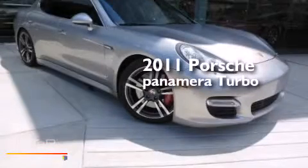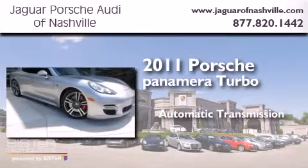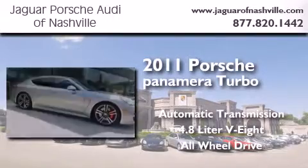This is a 2011 Porsche Panamera Turbo. This four-door sedan has an automatic transmission, a 4.8-liter V8, and the added safety and control of all-wheel drive.